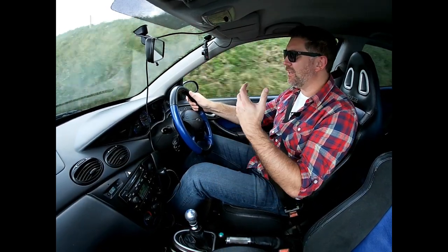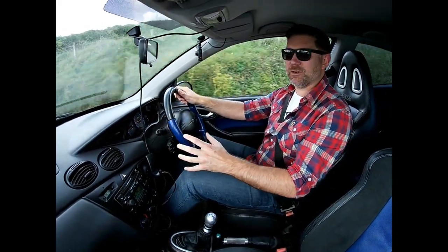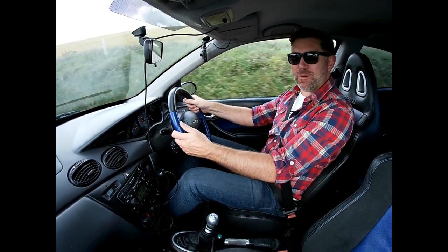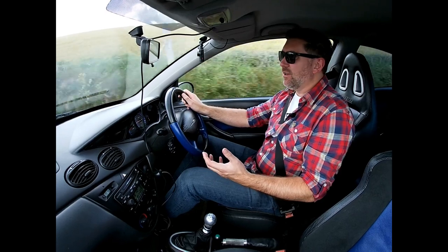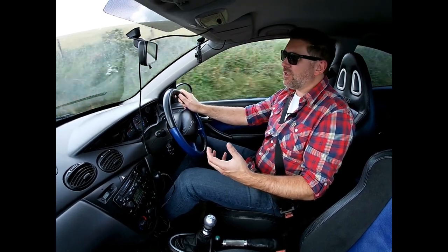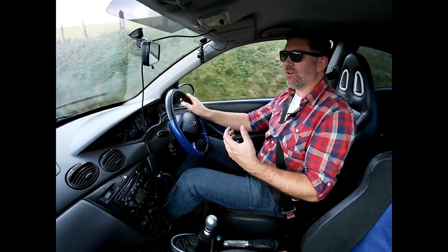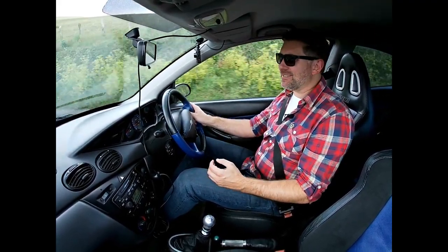Wow — just by fitting the original steering wheel and the original surround to the instrument cluster has absolutely transformed the interior of this car. It feels perfect. Now that COVID restrictions have lifted sufficiently we can actually have small gatherings outside, so we're taking this car this weekend into Devon for a classics and coffee morning. I can't wait — I bloody love this thing.